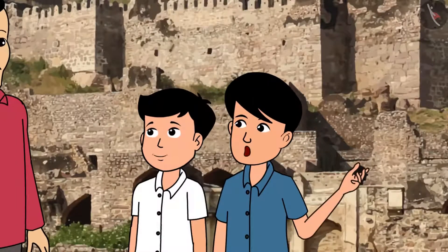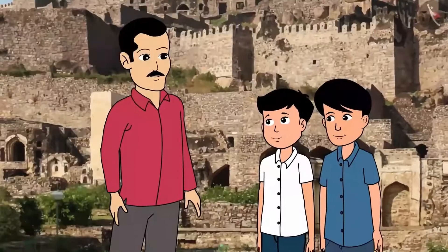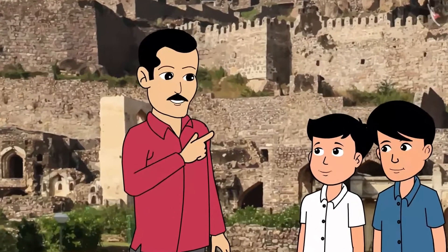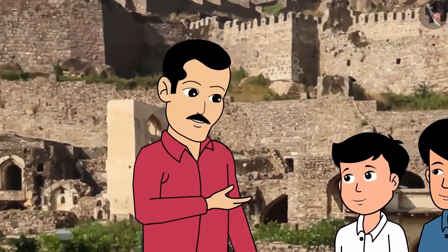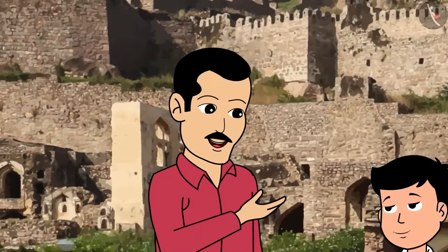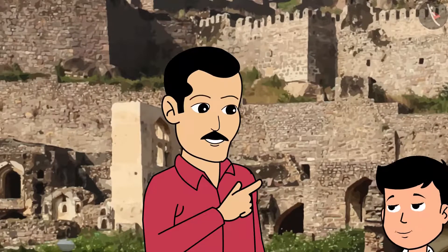Look at the strong walls of the fort! Yes, indeed! Are you aware that this fort has served as a home to various rulers of Hyderabad? They made such a strong fort to protect themselves from the attacks of the enemies. If you notice, there are thick walls, strong gates with spikes and several bastions to protect themselves against the enemy.